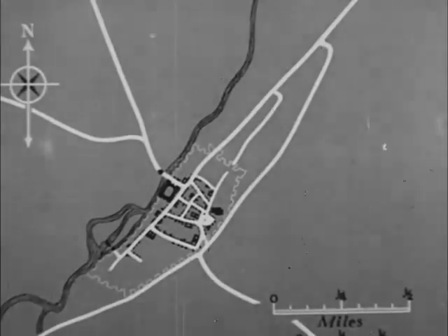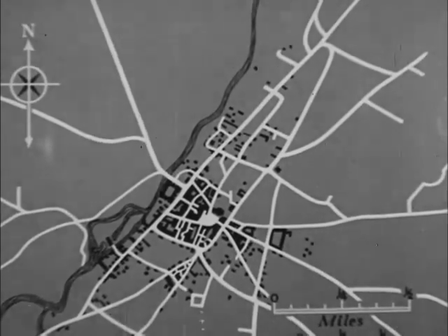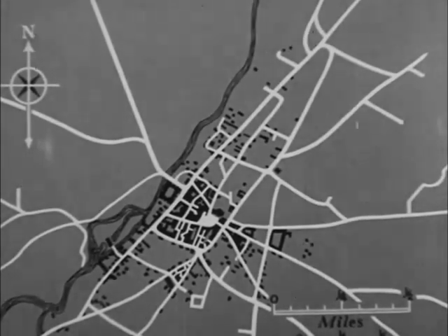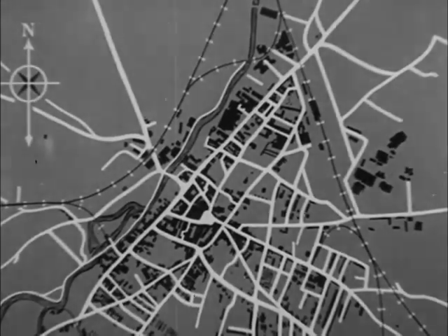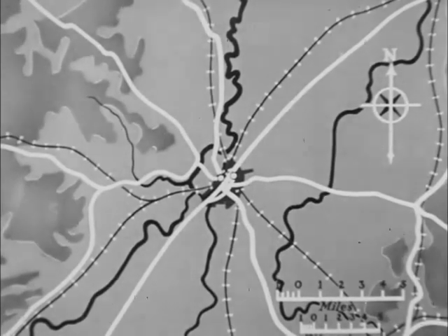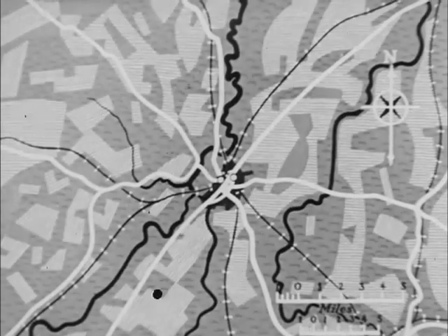In another hundred years the town had expanded beyond the walls to this size. Notice the routes converging on the town and linking it with the neighbouring regions. Here is the same town at the present day. Main roads and two great railways lead in and out of it, but the surrounding district is still all farming land. The fields being marked in now are arable land, and those being marked in now are pasture.